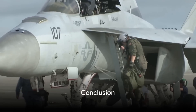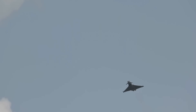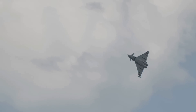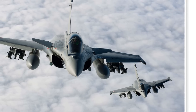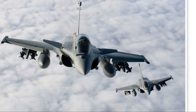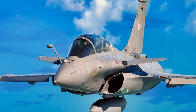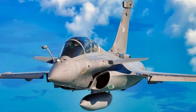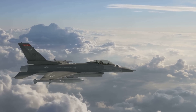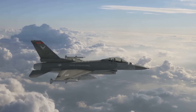Why does the Rafale continue to command respect in the world of aviation warfare? It comes down to its stellar engine power and thrust, the adaptability offered by its variants, and its impressive operational capabilities. Add to that its formidable armament features and cost-effectiveness when you consider the maintenance and deployment aspects. The Rafale fighter jet — a fusion of power, technology, and versatility — truly rules the skies.